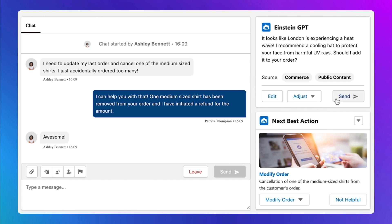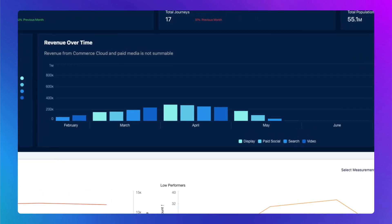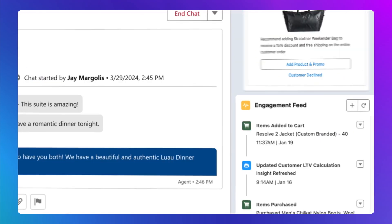You can implement chatbots for customer support, get help writing emails, draft documents, generate reports, get deal insights, and so much more.